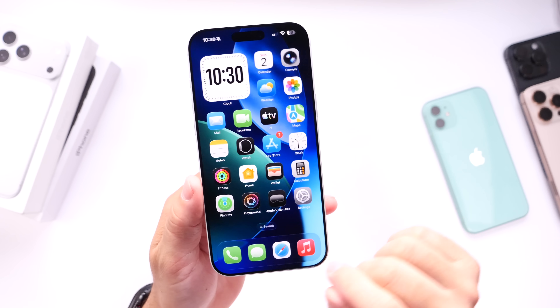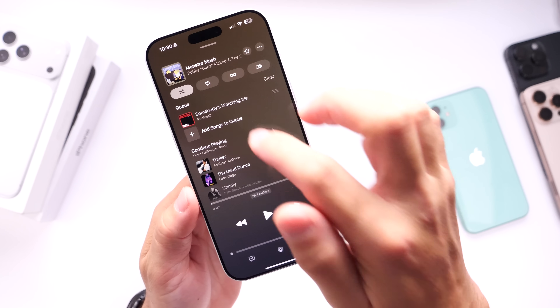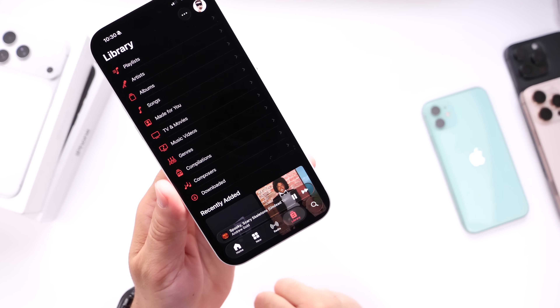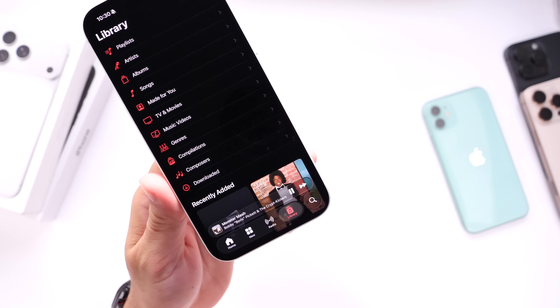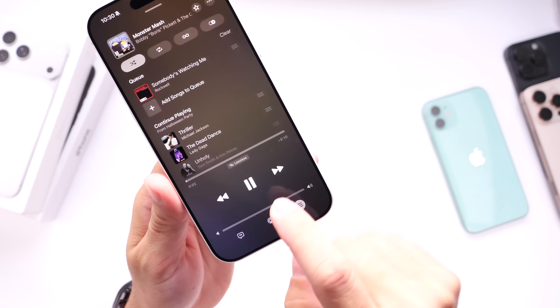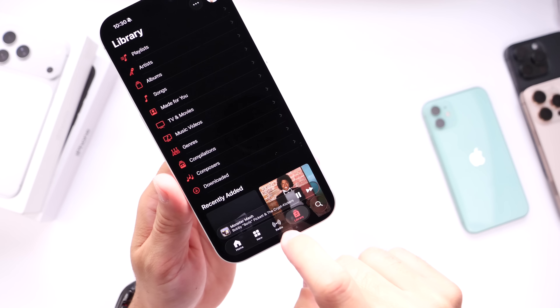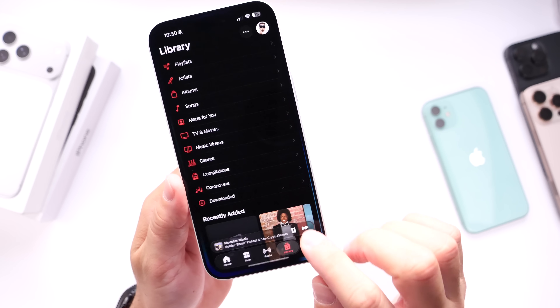I thought Apple would never do this but it is finally here and I'm happy they're listening to their customers. There are also changes happening to Apple Music — if you're playing music and you have your media player open, you can swipe forward to the next track or swipe backwards to the previous track. Very intuitive, and the latest RC also improves the user experience in terms of animations overall, including within Apple Music.